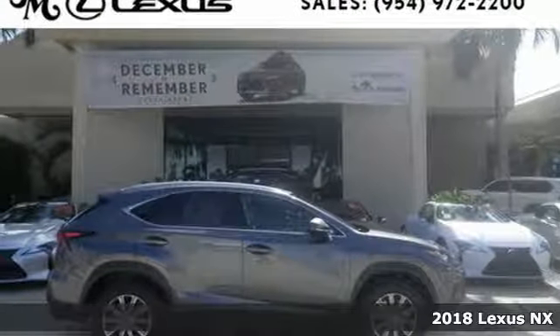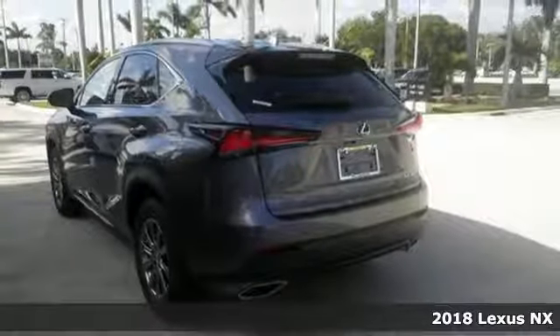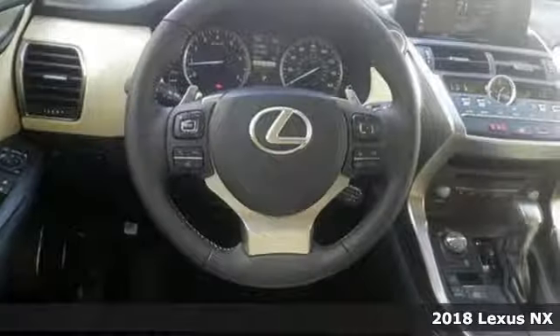Here's a 2018 Lexus NX. Lexus — performance in every detail. It boasts an impressive list of features like these.